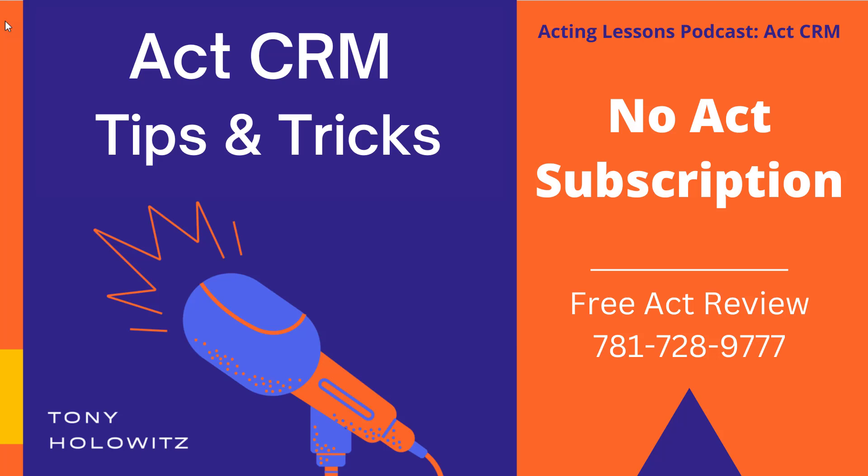Good morning, everyone. My name is Tony Holowitz, and I want to thank you for listening to this quick podcast about ACT software, ACT CRM.